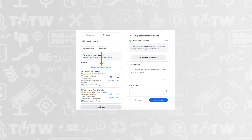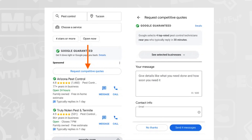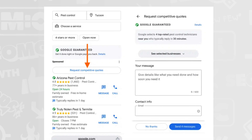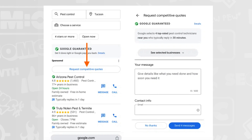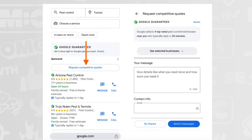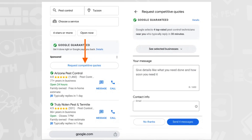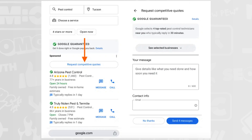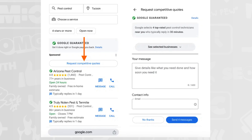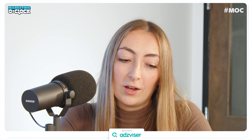First up for paid: the 'Request Competitive Quotes' button in Google LSAs is causing uncertainty among advertisers about potential bidding costs. Users can click the button, select multiple businesses for quotes, enter a message and email address, and Google sends the request to all selected businesses simultaneously. The issue is that if Google charges each business for these multi-quote requests, this could significantly impact cost per lead and make it hard to calculate true ROI. Google has yet to say anything about this.